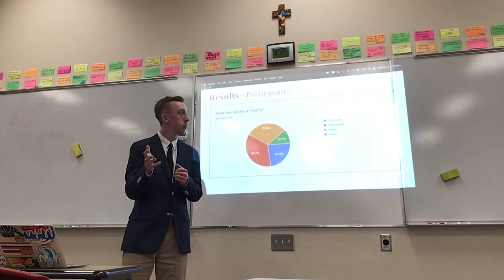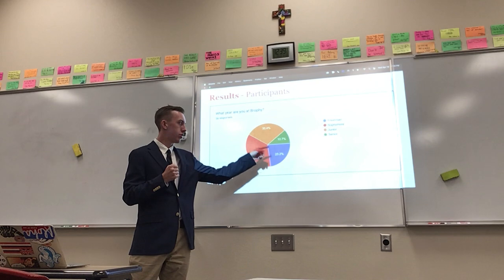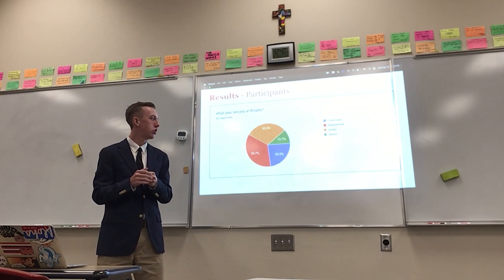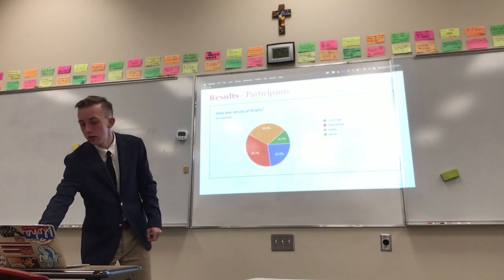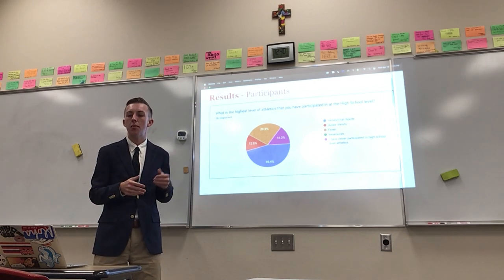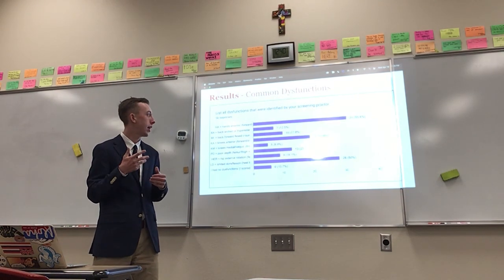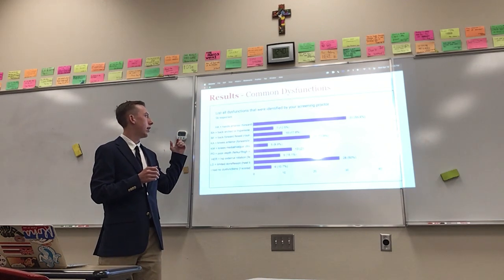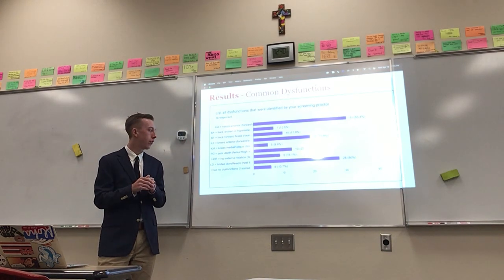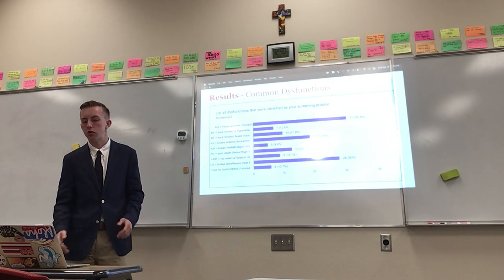Here are my results. These are the general participants I had — freshmen through seniors at my high school. About a quarter were freshmen, about a third were juniors, only 10% were seniors, and a little over a third were sophomores. About half participated in varsity sports. The dysfunctions I identified included hands anterior — so hands too far forward — limited dorsiflexion, which is the movement of your ankle, and several others regarding your back and leg movement.